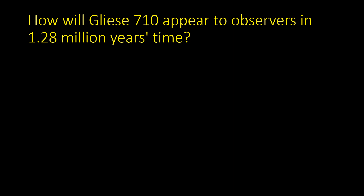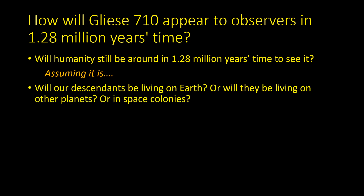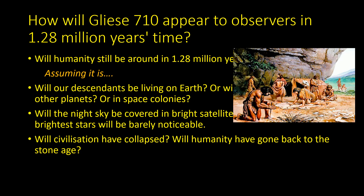One question we can ask is how Gliese 710 will appear to observers when it gets so close to the solar system. But before that, it's legitimate to ask: will humanity even be around in 1.28 million years? Will we be extinct as a species? Assuming we are around, will our descendants be living on Earth or in space colonies? Will the night sky be covered in bright satellites, making Gliese 710 barely noticeable? Or will civilization have collapsed and humanity have gone back to the stone age?